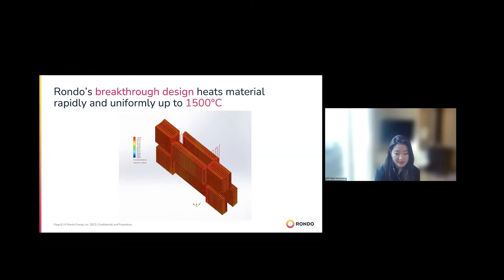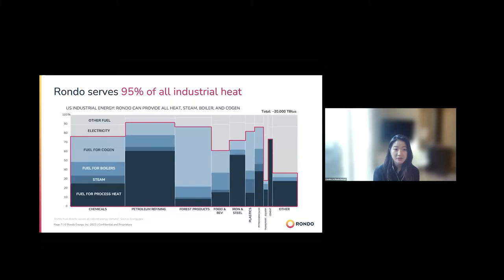Because of how we've designed the bricks, we're actually able to serve 95% of industrial heat. We can look at customers from chemicals, to petroleum refinery, to food and beverage, to iron and steel. These are some of the first projects that we're actively developing right now, across different types of industries.